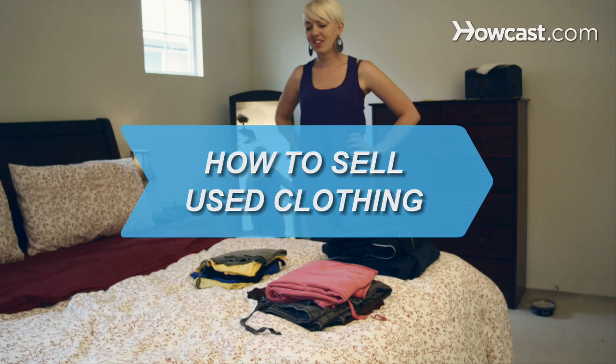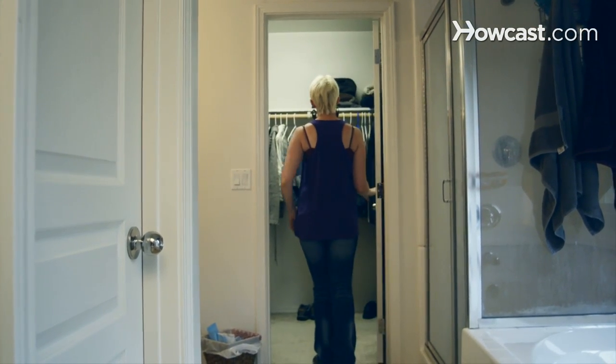How to sell used clothing. Make some extra cash by cleaning out your closets and clearing out the clutter with these tips.